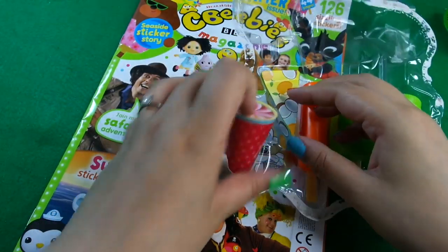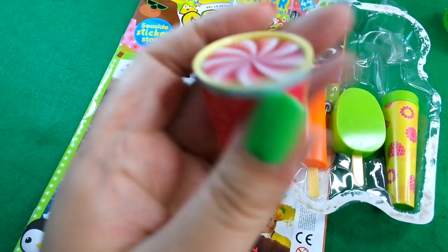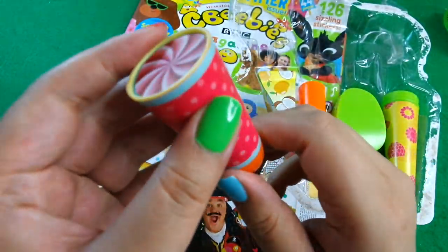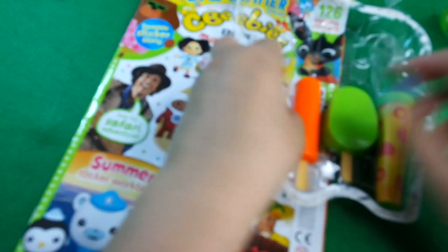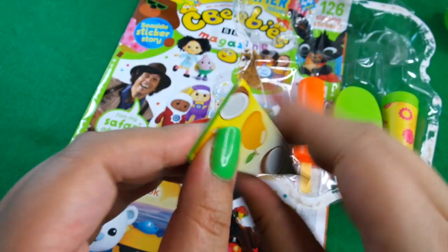Then we have this - it looks like an ice pot where you push it out like this, cool. And then this is also one of the ice pops that I used to have when I was little - you would put them in the freezer and then you could cut one side and it'd be like a frozen ice pop in a squeeze pack.